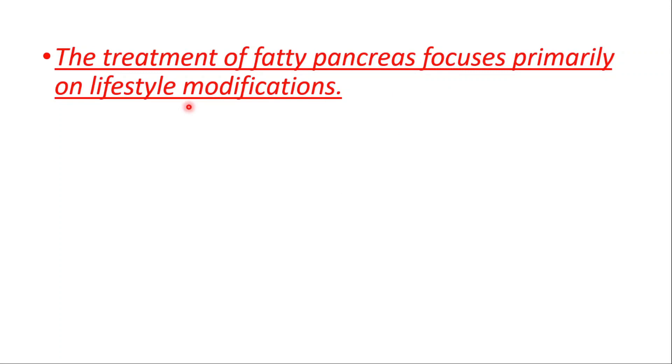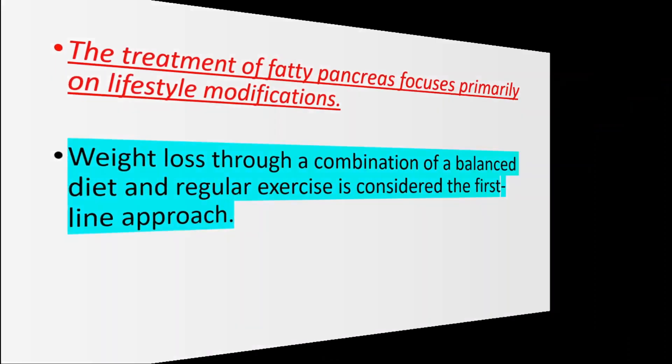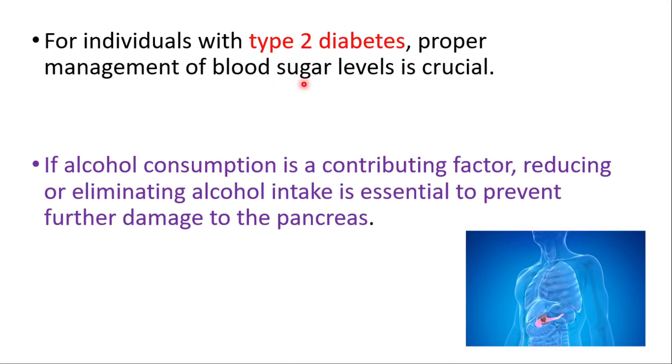Treatment focuses mainly on lifestyle modifications. Weight loss through a combination of balanced diet and regular exercise is considered the first line. For individuals with type 2 diabetes, proper management of blood sugar is crucial. If alcohol consumption is a contributing factor, reducing or eliminating it is essential to prevent further damage.